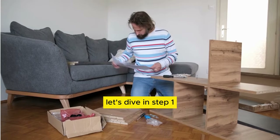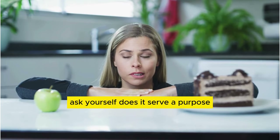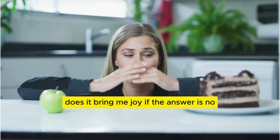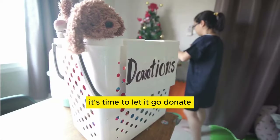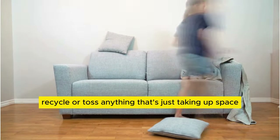Step 1: Declutter like a pro. Start by assessing each item in the room. Ask yourself: does it serve a purpose? Does it bring me joy? If the answer is no, it's time to let it go. Donate, recycle, or toss anything that's just taking up space.